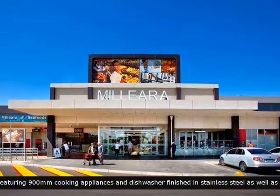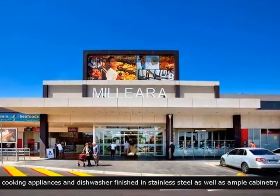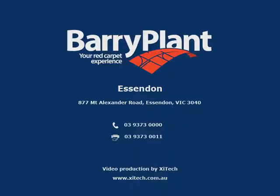This home is in a great location with close proximity to shops. Arrange a visit today.